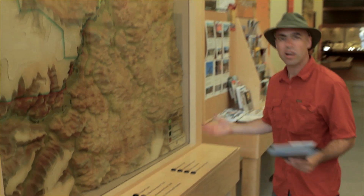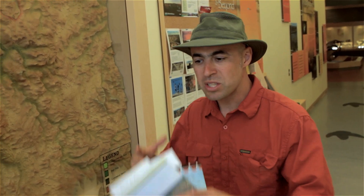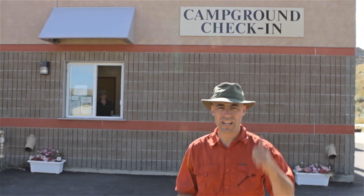Hope you enjoyed that whirlwind tour — you'll obviously want to come back and spend a lot more time. Next, we're going to leave the information center and go down to the concession building. This is the place with a convenience store and a restaurant that's open usually from May long weekend to September long weekend. That's also where you register for your camping.